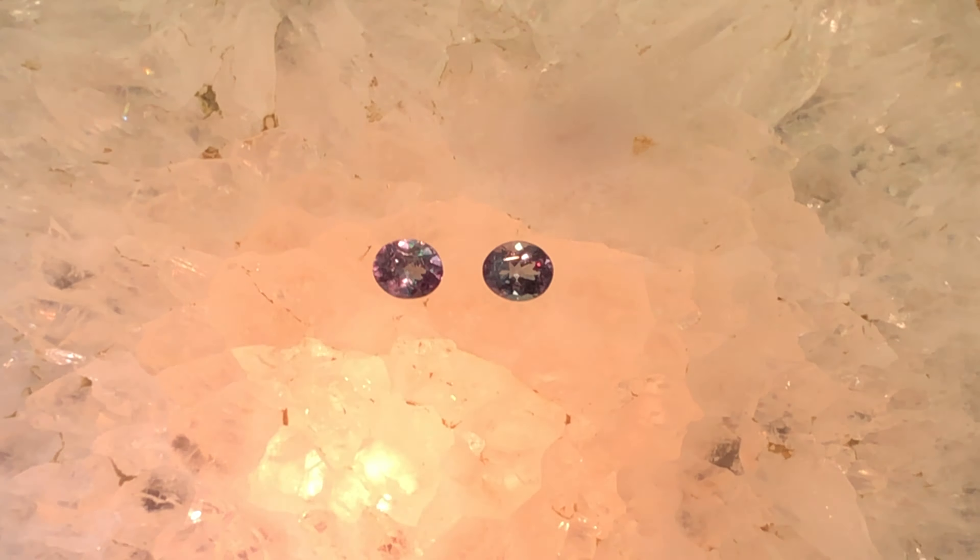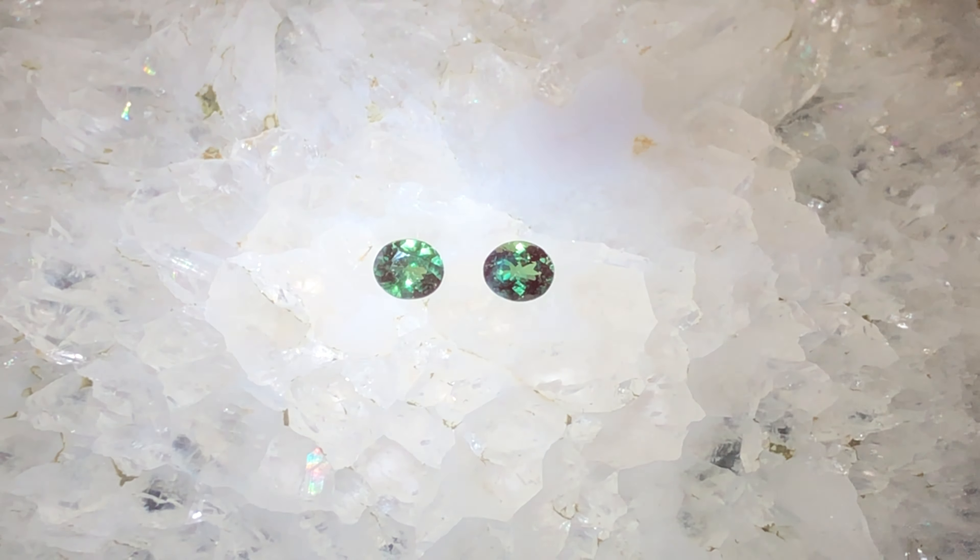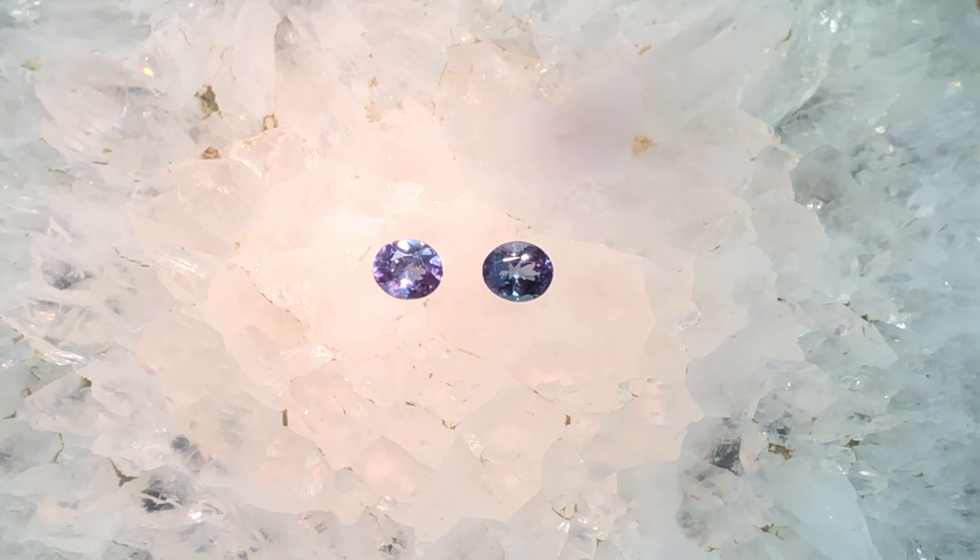Under natural light you can see the teal color here. Now let's look at it under incandescent. Look at that purple. Isn't that amazing? Natural light equivalent, incandescent or inside light equivalent.